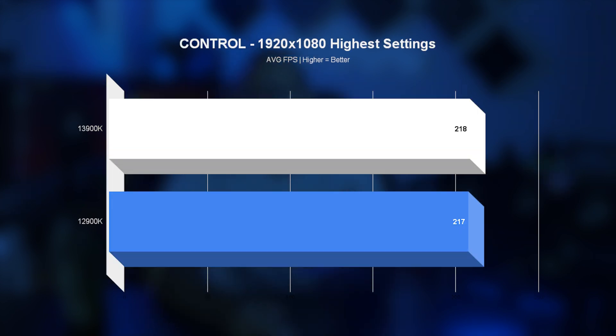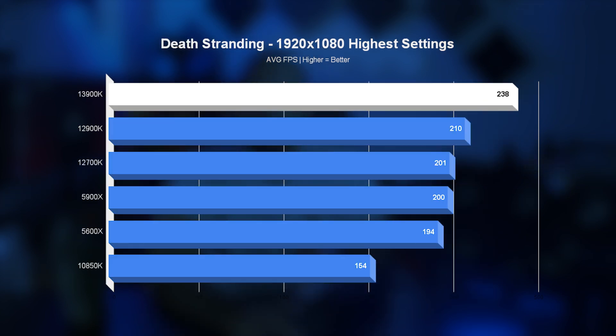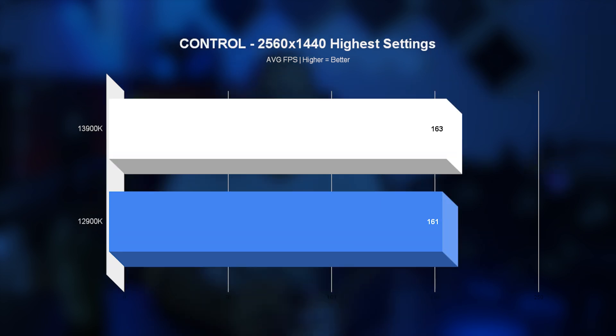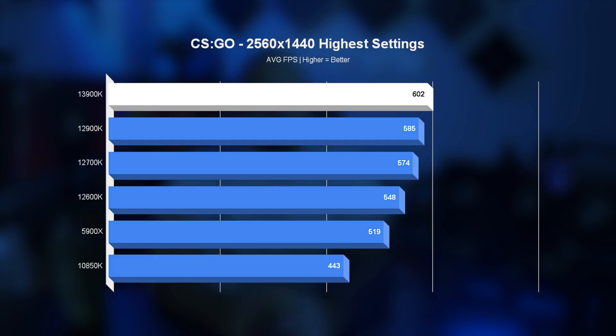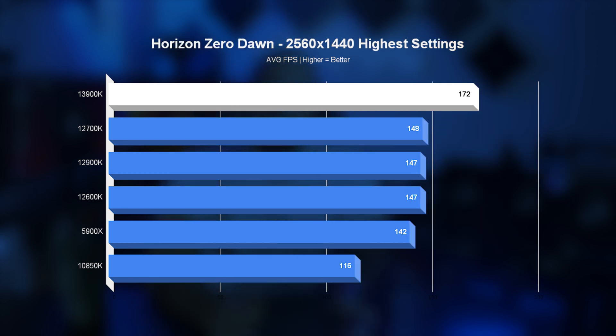In gaming, the performance gap is less mind-blowing. Most of the uplifts are due to the higher clock speeds of the Intel 13th generation, and while there's a nice uplift in almost every title tested, it's still just a few percent — which will help in benchmarks but in real life most gamers won't notice the difference. In general, 1080p gets around 5 percent more FPS on average, and 1440p just under 4 percent.